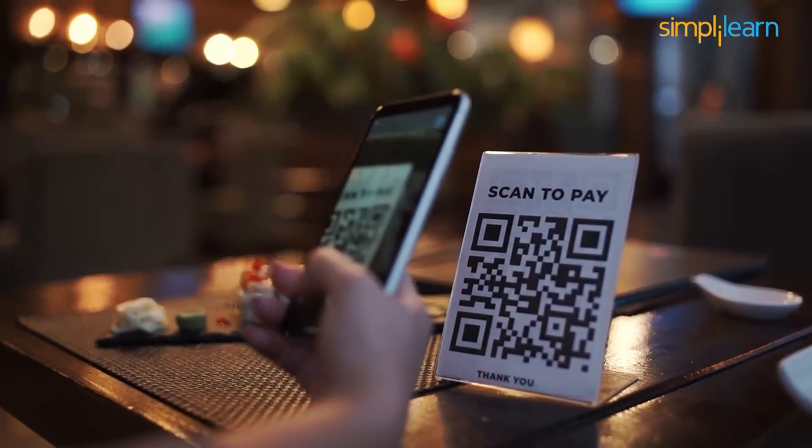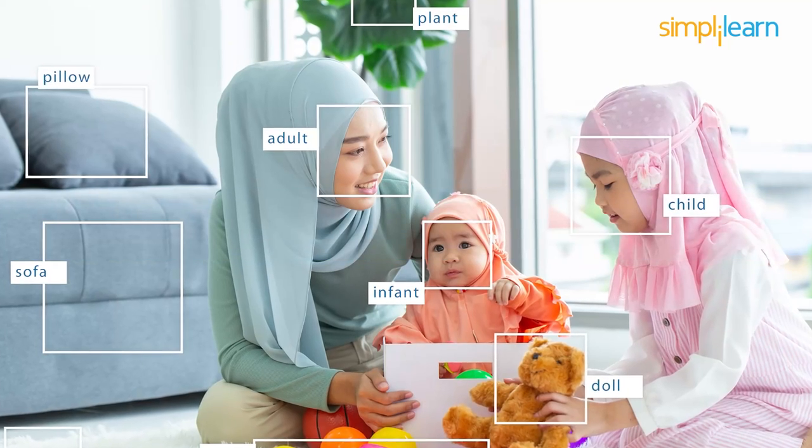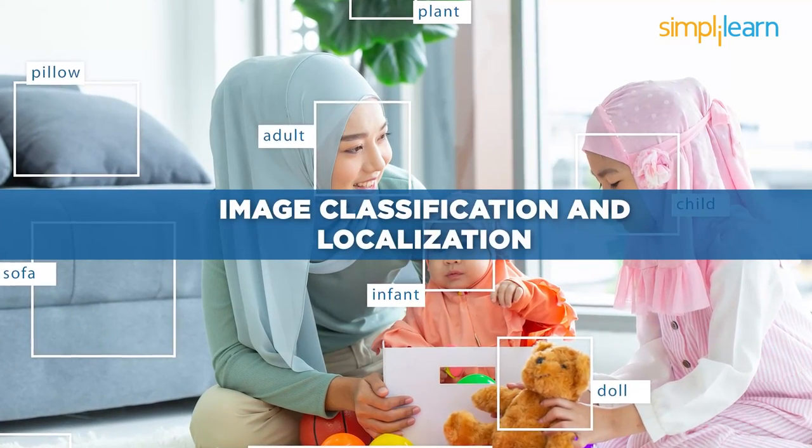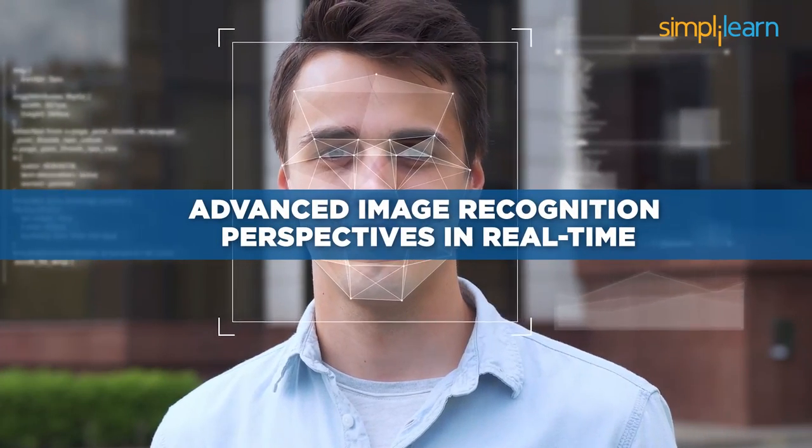Later, we will focus on pattern identification for the scene. Advancing further, we will deal with image classification and localization. Finally, we will wind up the certification program by understanding the advanced image recognition perspectives in real time.